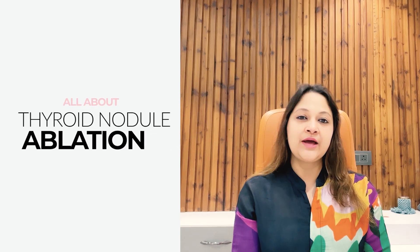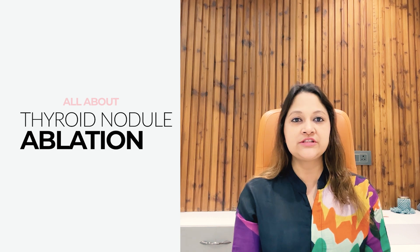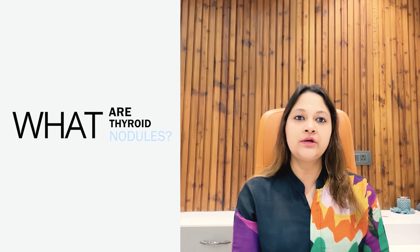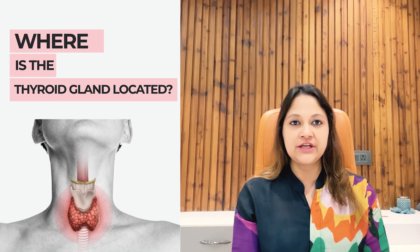Hello friends, I am Dr. Parvudar and today I will be talking about the minimally invasive treatment of thyroid nodules. First of all, let us talk about what these thyroid nodules are. The thyroid gland is a very important gland in our body which secretes thyroxine hormone, which is important for many functions in our body.